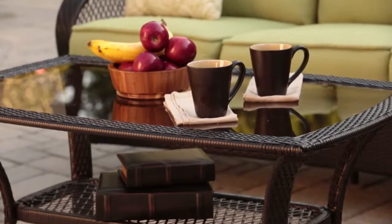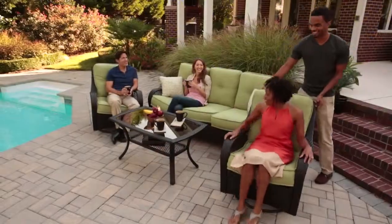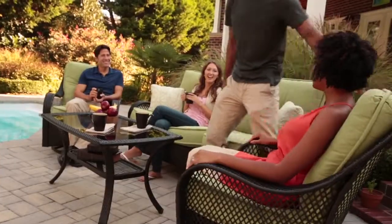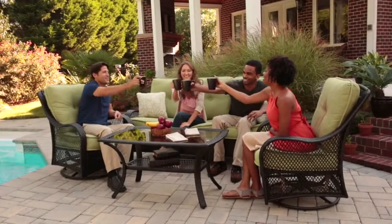Add our coffee and end tables and you have a relaxing place to serve your guests any time of year. Whatever size your space, indoors or out, the Orleans collections give you the styles to show off your flair for design and hospitality.